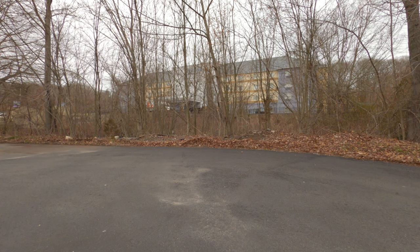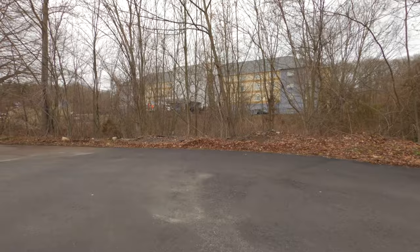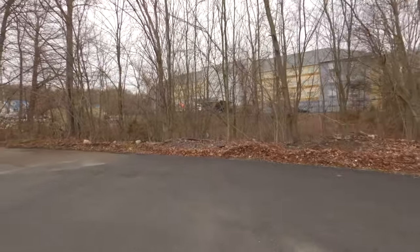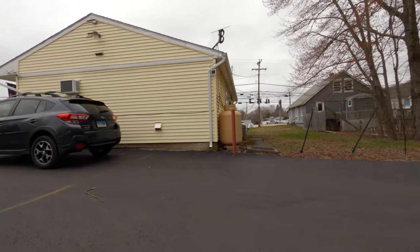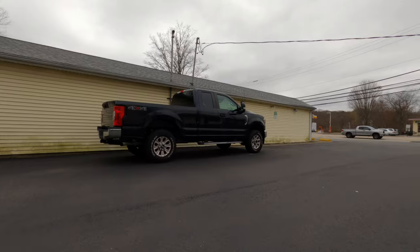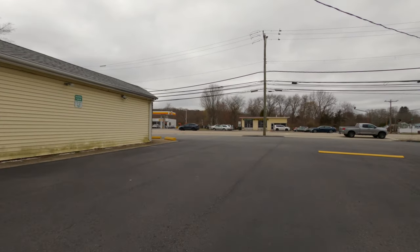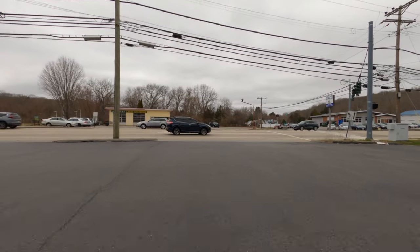It's March 26th, 2024. Right now I find myself in Uncasville, Connecticut, and I'm going to take a little drive around Uncasville and Montville. I can't cover it all, but I'll do the best I can at covering some of the highlights.